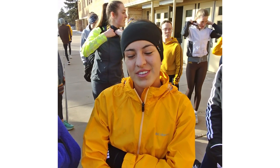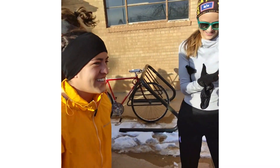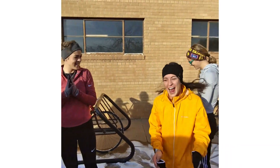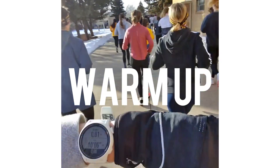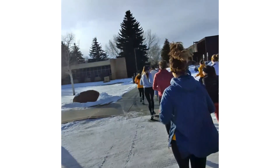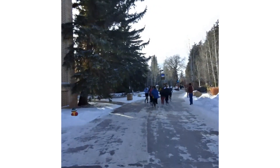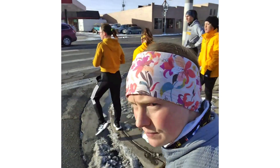Hey guys, welcome to practice! Today we are doing a tempo workout — anywhere from 7k to 10k. One teammate says she's going 7k.